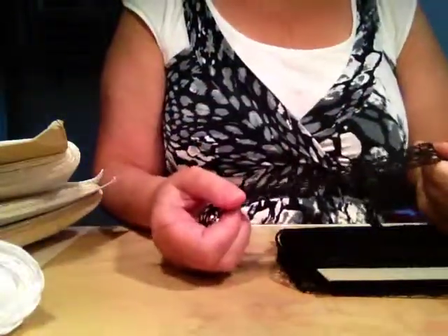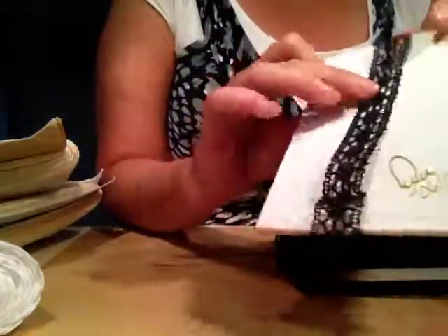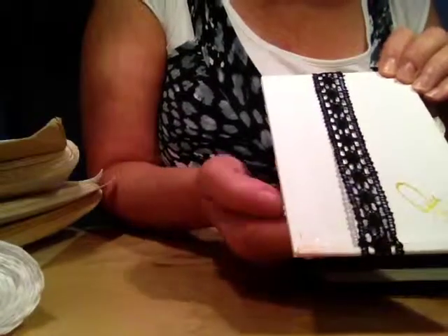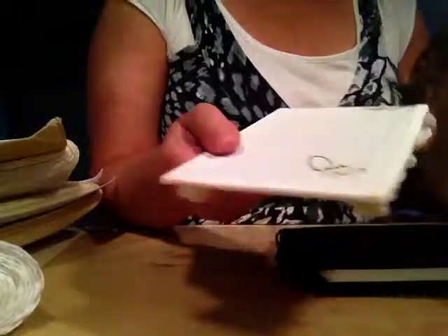Oh my gosh, this is the last black one I have. There we go — this is about two centimeters, three-quarters of an inch wide.